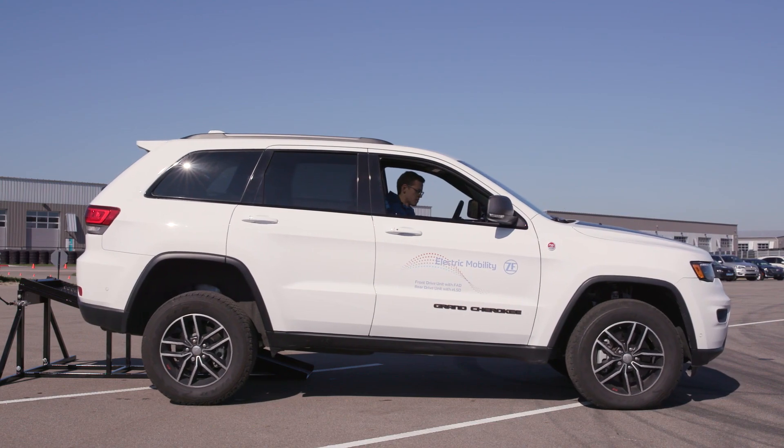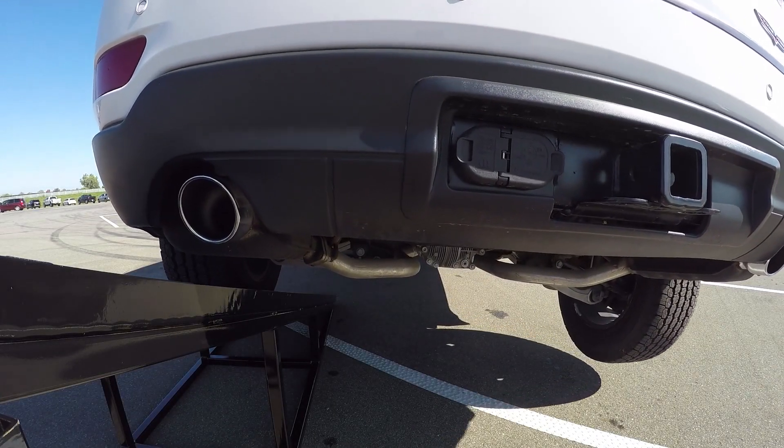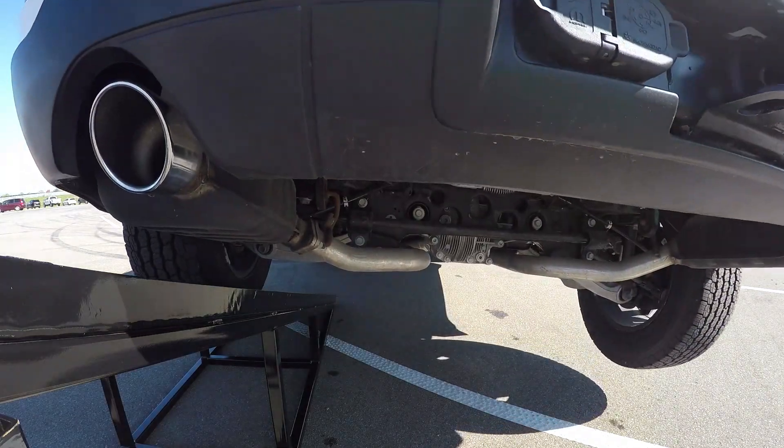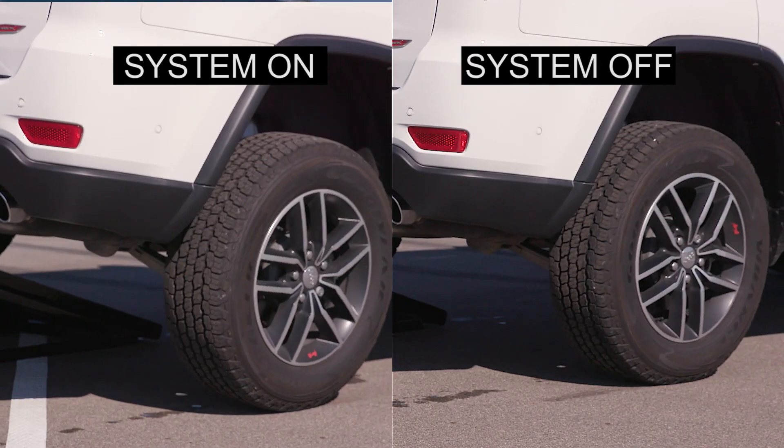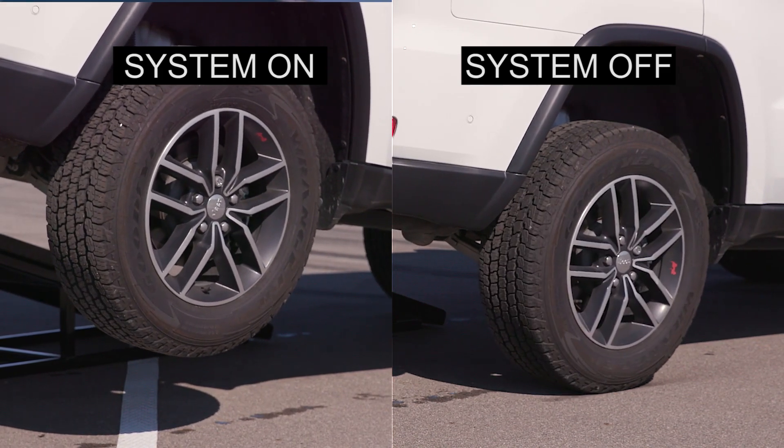When it's needed, it will engage automatically and keep the driver comfortable. He will see less engine rev-ups and less brake interventions. We've had active rear axles in production for many years already. Now, with this vehicle, we are demonstrating our new improvements from the controlling strategy over the electronics to the driver units itself.